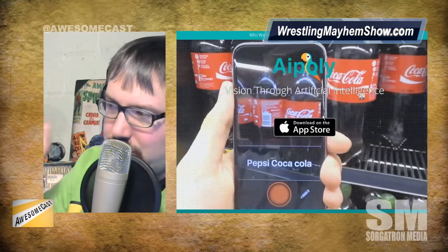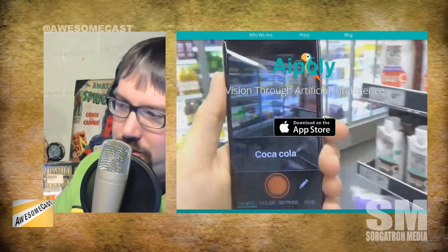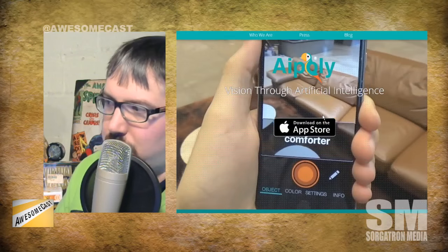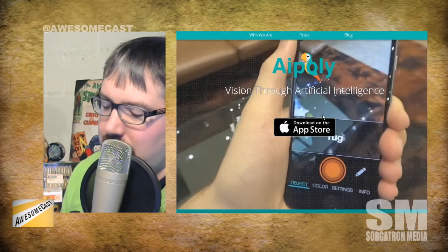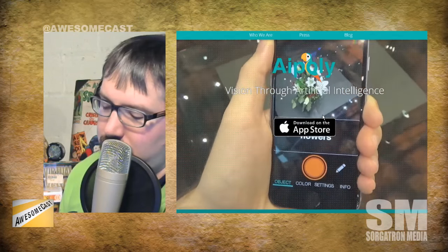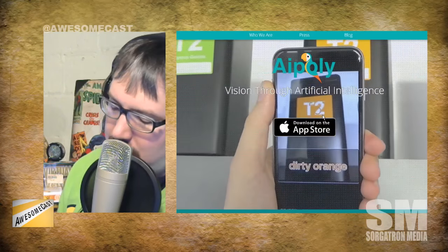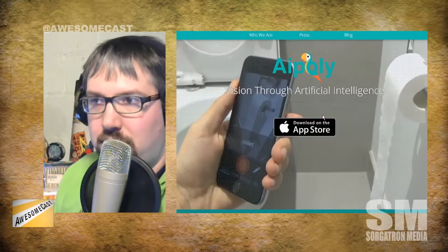It is actually going to identify objects that you put in front of the camera. As shown in this picture, they're in a grocery aisle and it's showing Coca-Cola because there are bottles. It says that's a sofa. They were showing a video particularly aimed at the blind and giving them the ability to identify things in front of them.